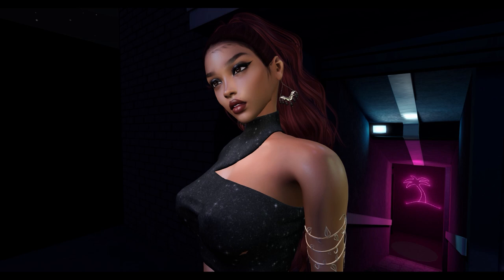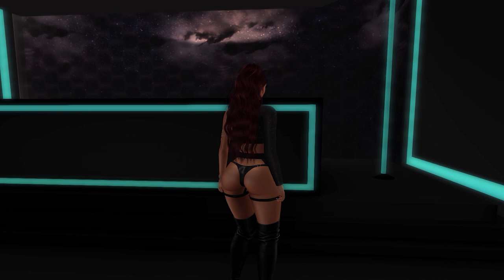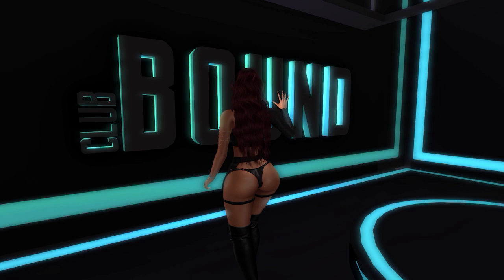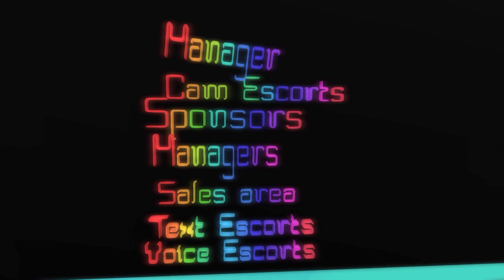Starting off from Hilted, we have Club Bound. This particular build is 74 land impact and comes in a rezzer. The build has a stripper pole which has 22 female and 7 male animations. There are neon signs provided for text cam and voice escorts, for managers, and also a neon sign for sales area and sponsors.